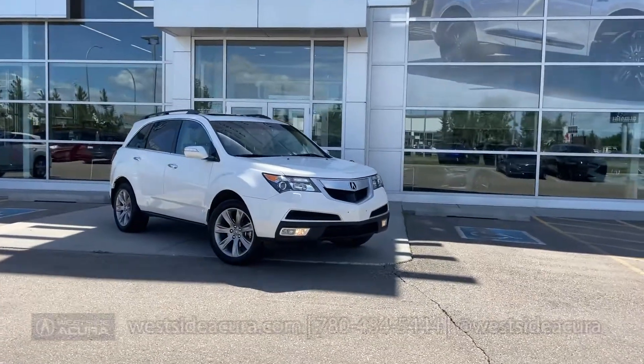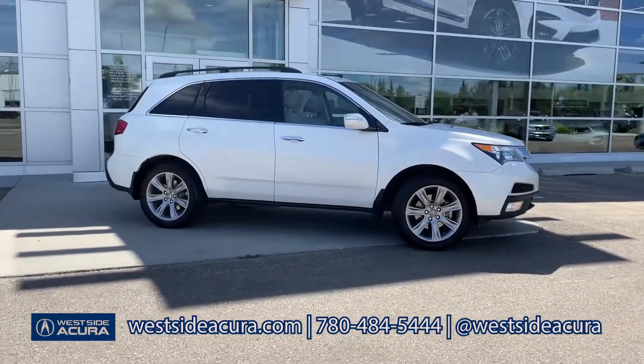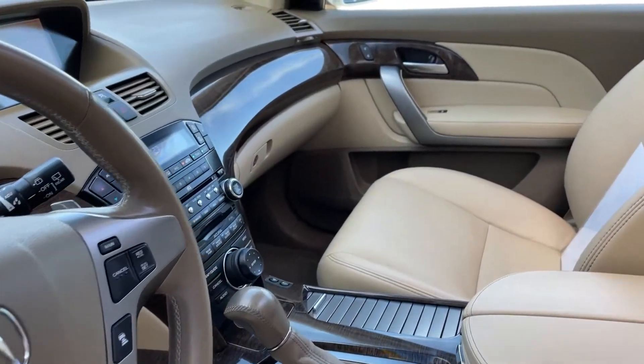You're looking at an MDX that won't be on our lot for long. It's super low on kilometers and it is really, really pretty. The pearl white exterior is in beautiful condition and the leather interior is a warm tan and brown with wood trim.